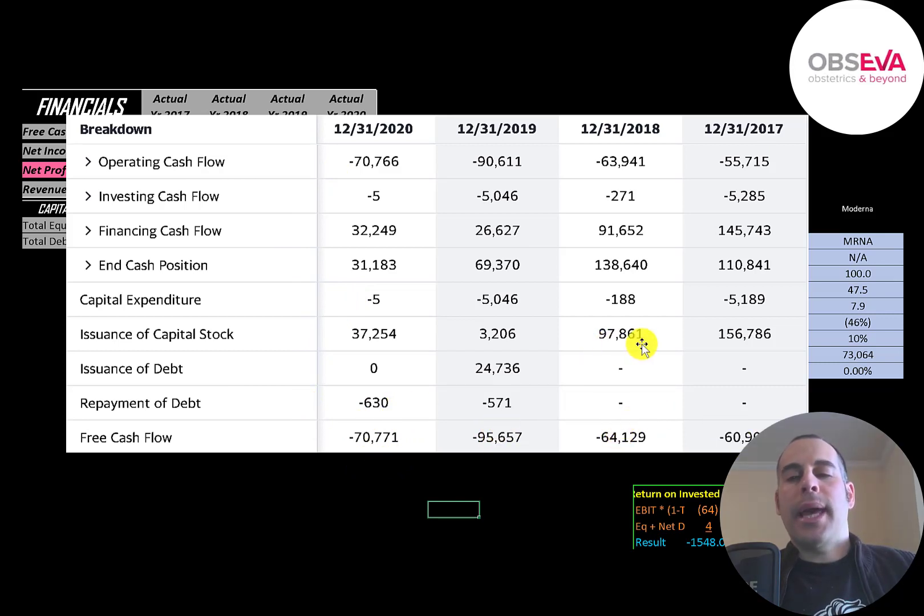They're mainly funding their business with capital stock. They issued $156 million in 2017, $98 million in 2018, $3 million in 2019, and $37 million in 2020. When a company issues capital stock, this increases the shares outstanding, making your shares less valuable. They also issued some debt — $24 million in 2019.